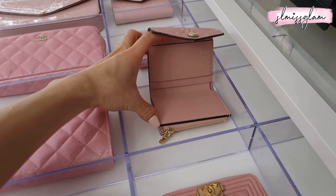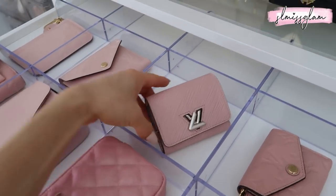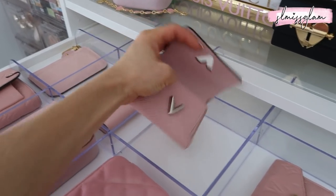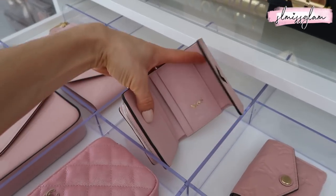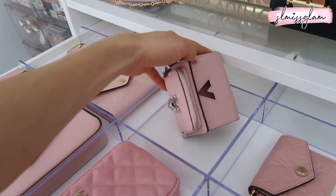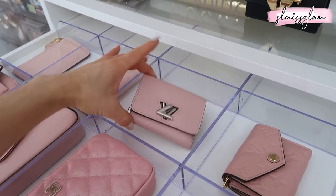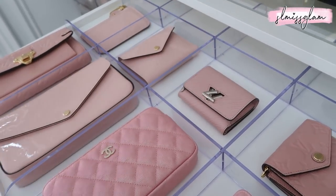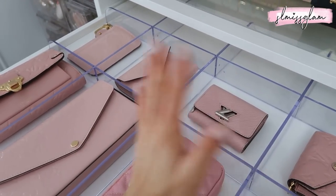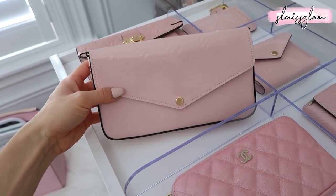My absolute favorite wallet of all time is the Twist mini — they also have it in a large version. I just love the Twist style so much. On this wallet I had Mia and Sophia's initials engraved, which we did together at the Louis Vuitton store on Rodeo Drive when we visited LA. The store was massive, like three floors, and it was such a fun experience. I also picked up a Louis Vuitton bag for my mom on that trip. And right here, instead of the camera bag, this is actually my favorite bag because it comes with two separate inserts.